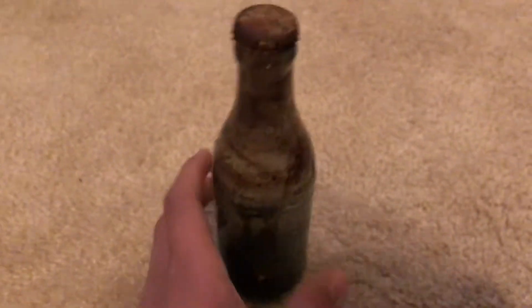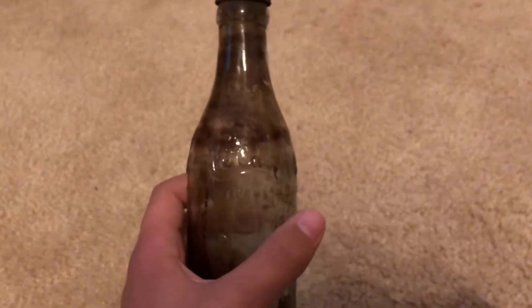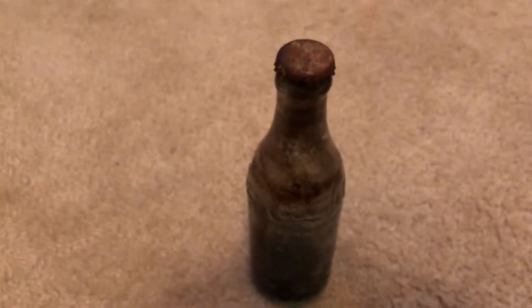So if you guys can tell me how rare this Coke bottle is — I know it's not a reproduction, I've already checked — and even if you could tell me how much it's worth, that'd be great. I will see you guys in the next video.